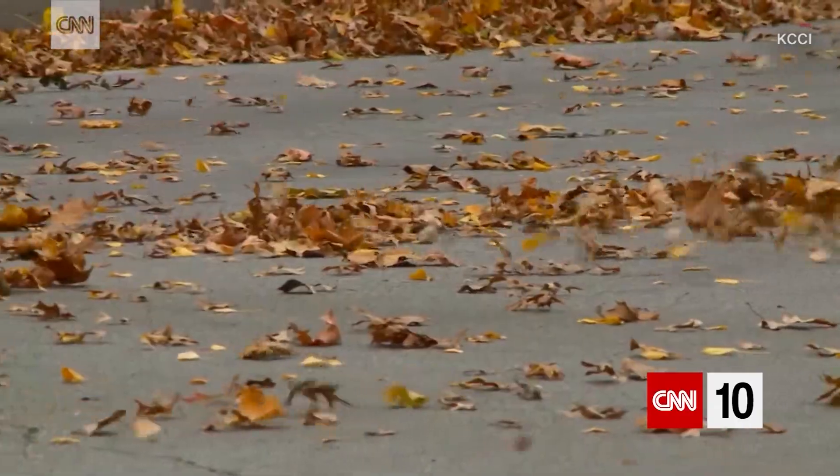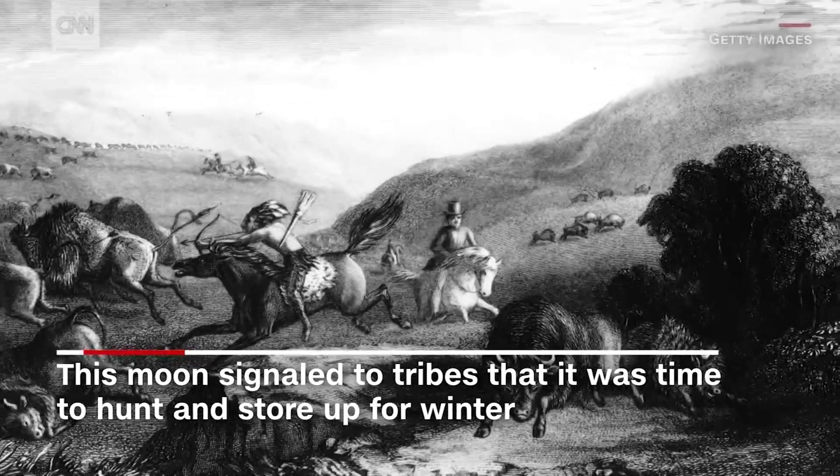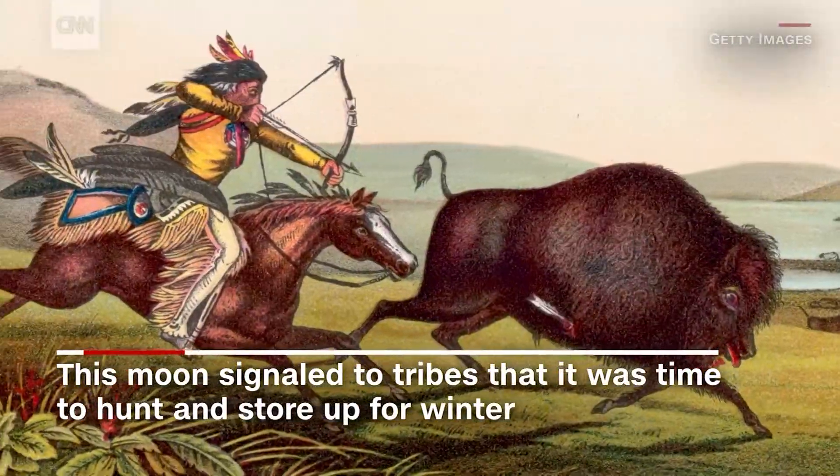This is when the leaves are falling off the trees and the animals are fat, signaling to tribes that it was time to hunt all they could to get them through that long winter.